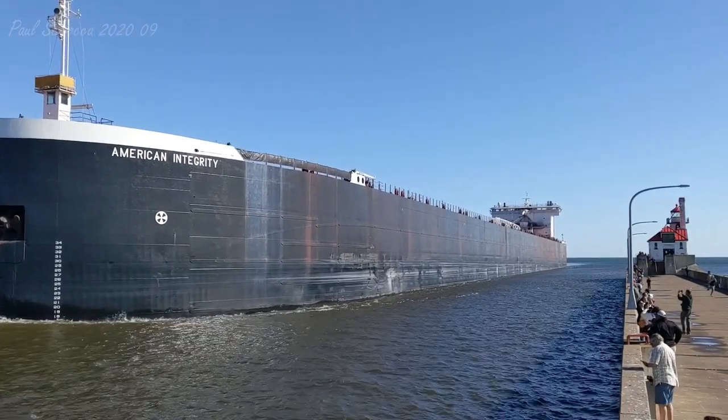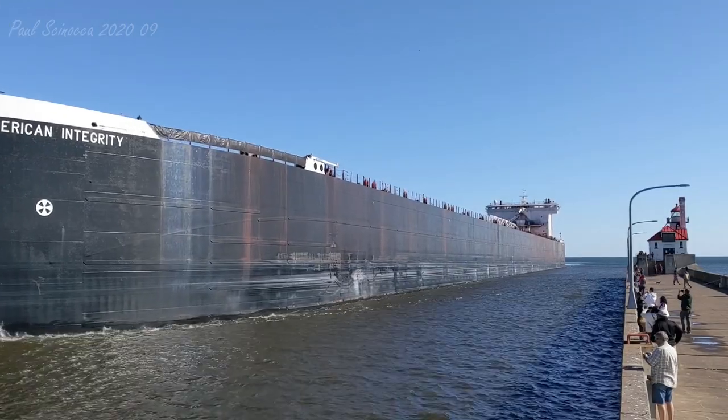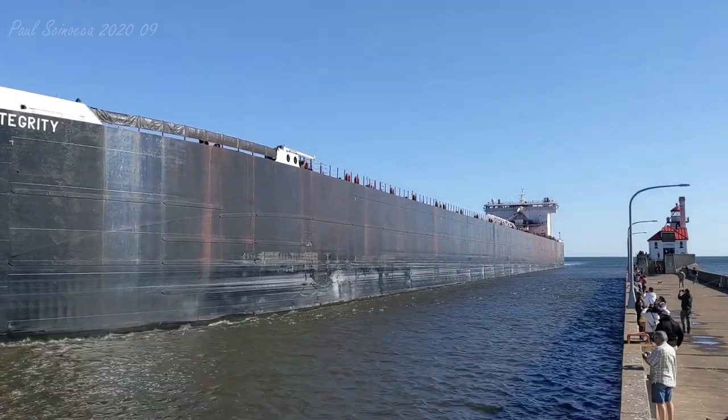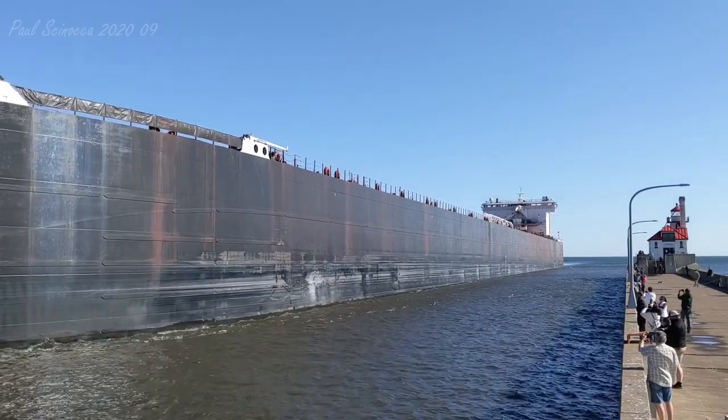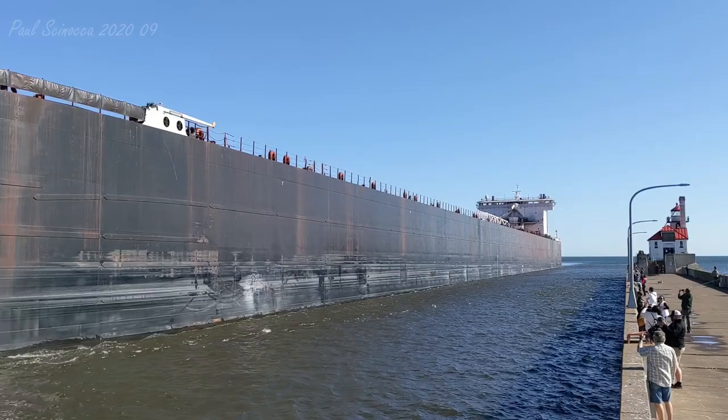She is also equipped with 1,500 horsepower bow and stern thrusters to aid her maneuverability. The American Integrity has 37 hatches on her deck, which open into seven cargo holds located below deck.